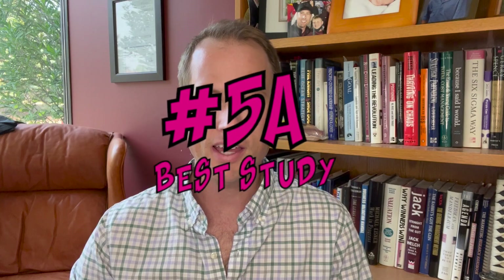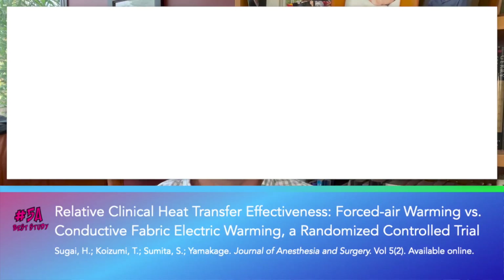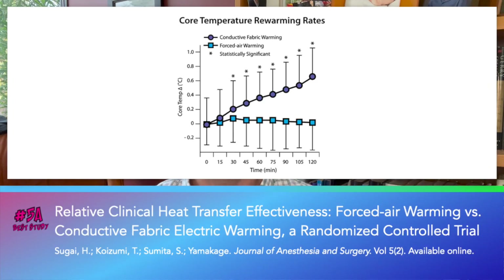Number five A: Sugai et al. published the first study comparing hot dog patient warming blankets and underbody warming — the way the system is intended to be used — with forced air.